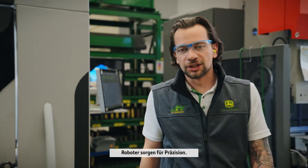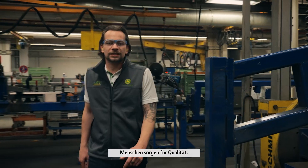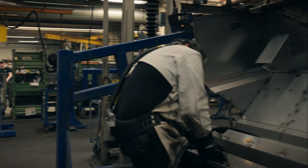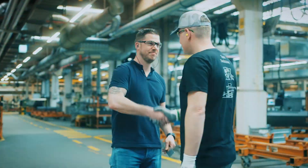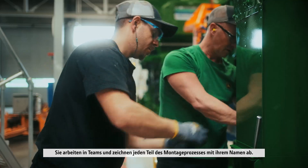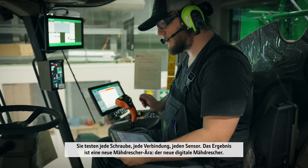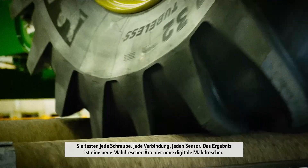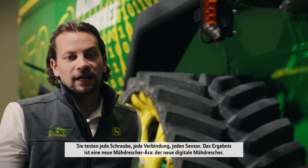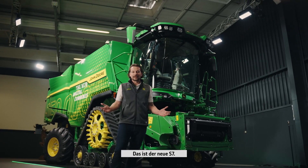Robots deliver precision. People deliver quality. Working in teams, they sign their name against every part of the assembly process. They test every bolt, every connection, every sensor. And the result of all of this — a new era in combines. The new digital combine. Welcome to the S7.